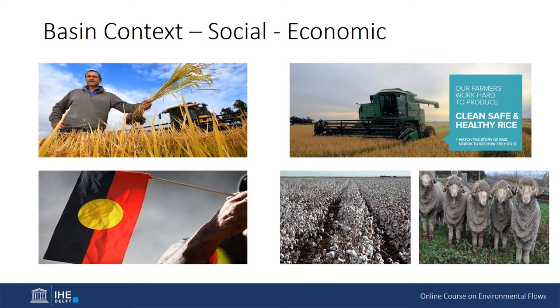The Murray-Darling Basin contains over 40% of all Australian farms and produces one-third of Australia's food supply, contributing over a third of Australia's total gross value of agricultural production. Three-quarters of Australia's irrigated crops and pastures are also grown in the basin.